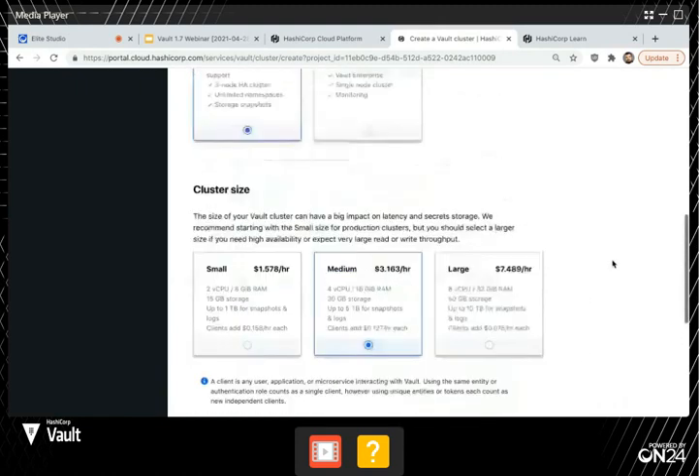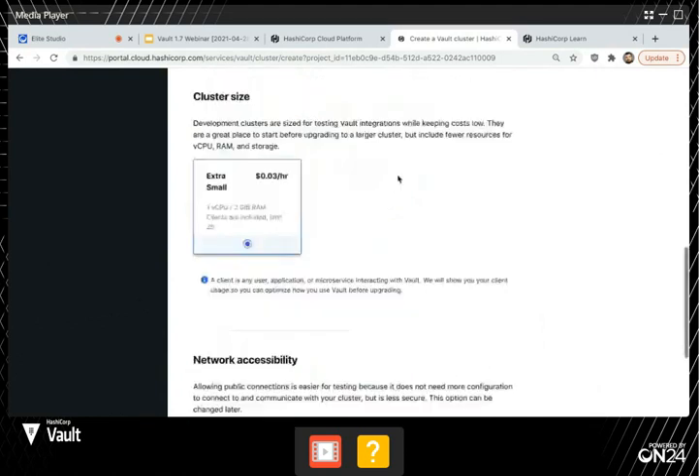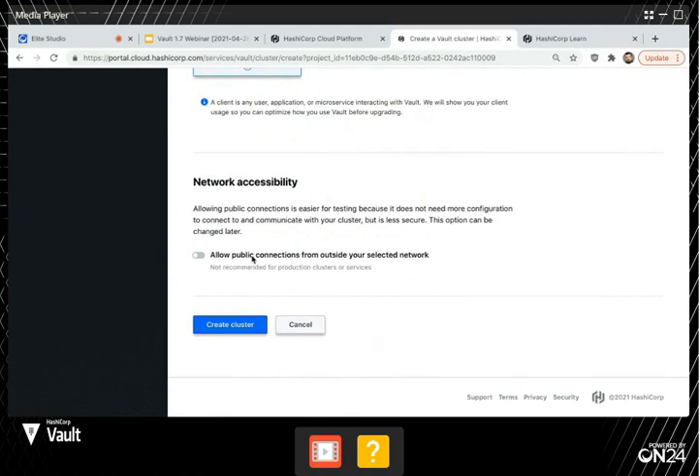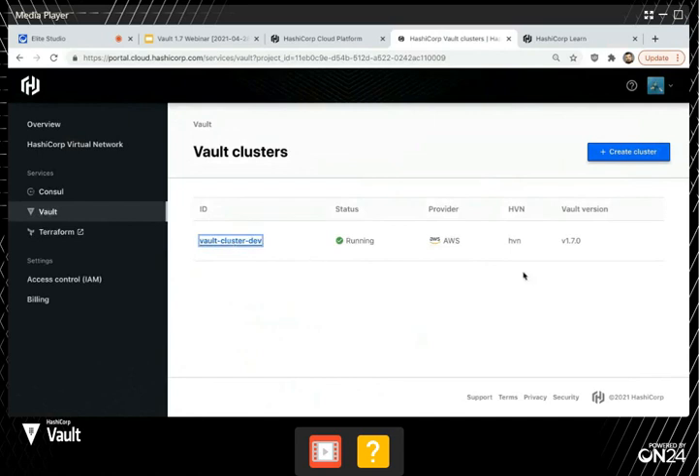We have a couple different options on how you can interact with this. Asking folks to go through an AWS VPC can be a little complicated, especially if you just want to play around. So what we've done is added a toggle switch — we'll actually create a public IP address for this Vault instance. We don't recommend this for production, but it's fantastic if you just want to play around with Vault. I'm not going to click create here because it does take about 10 minutes since we're actually spinning up the infrastructure behind the scenes. But I have here a Vault cluster I've already created, so I'll just show you that.